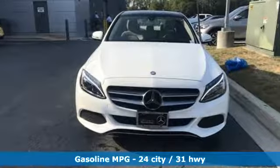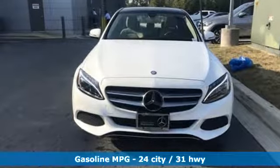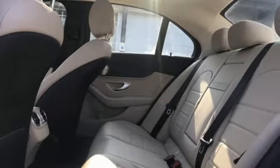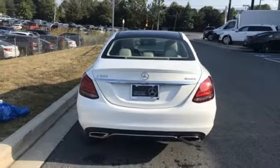It comes nicely equipped with features you'll love: streaming audio, power heated mirrors, dual-zone climate control, and auto-dimming rear-view mirror.